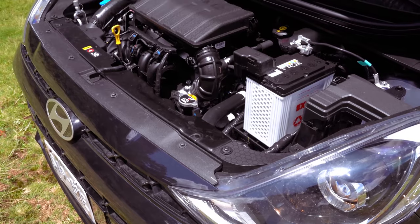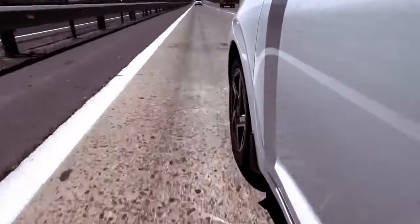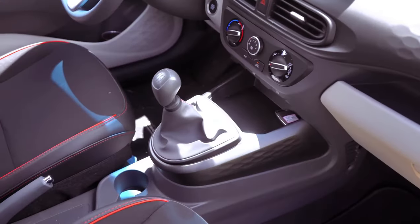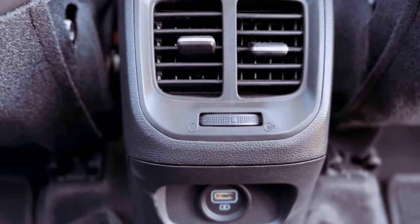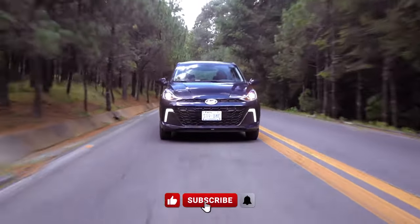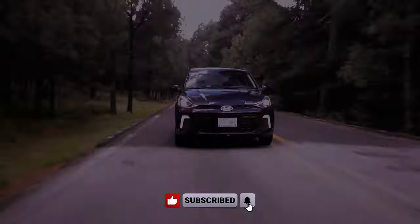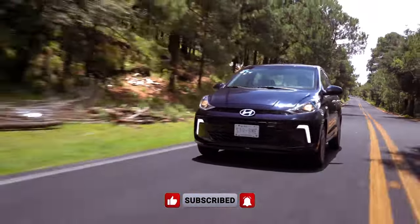Under the hood, the 2024 i10 retains its 1.2-liter, 84-horsepower engine, coupled with either a 5-speed manual or automatic transmission. While not engineered for high-speed thrills, the engine delivers sufficient power for city driving and achieves an impressive fuel economy of up to 5.7 liters per 100 kilometers, combined cycle.